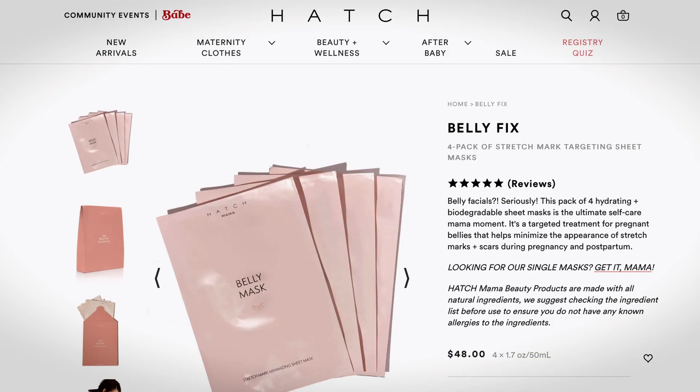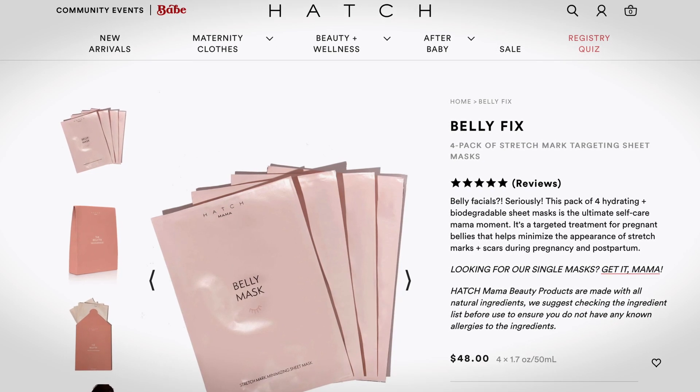Have you ever seen a belly mask? Maybe you have, maybe I'm just late to the party, but this is like a face mask for your belly to target tough areas. So if you want to use your oil and there's an area on your tummy that has more stretch marks or things you're trying to get rid of, try a belly mask. I love these — I wish I had a million packs. They also have smaller patches but this is a winner.